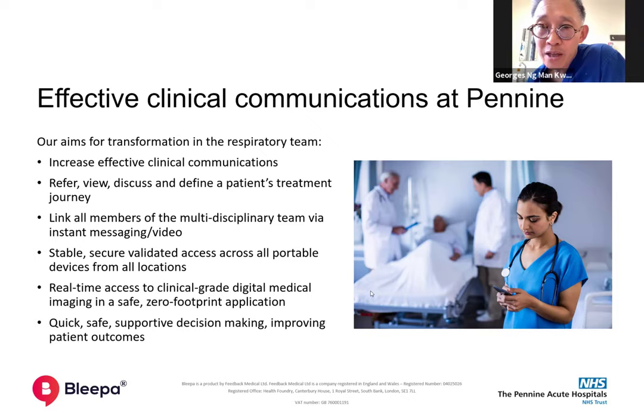We did manage to get a pilot version off the ground, but I would say it didn't work — it failed because it was very unidirectional. The benefit of Bleeper and messaging is that you want everybody to have it. So we kind of crashed a bit and everything went quiet. And then COVID came along.